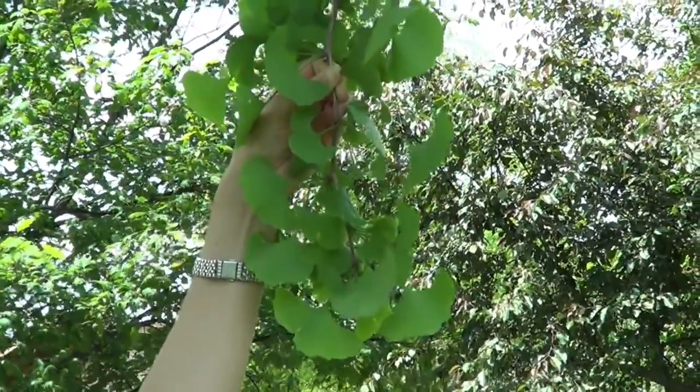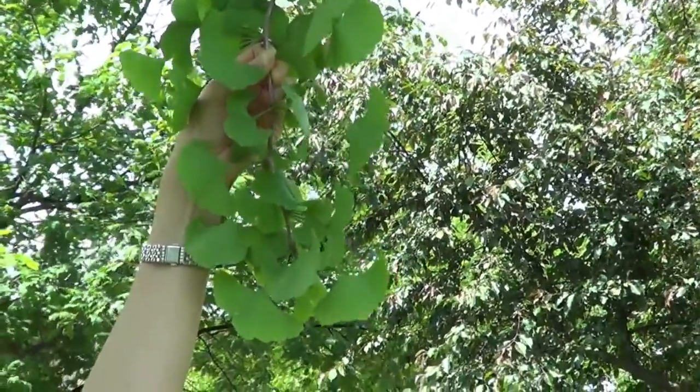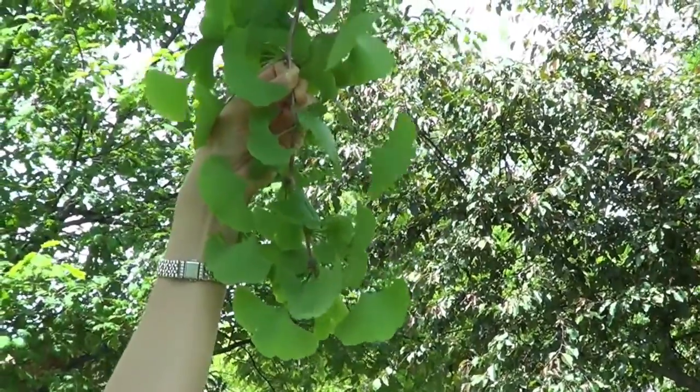That's all we have on the ginkgo tree. Take a look for these planted all around the city of Lincoln, especially in the downtown area.